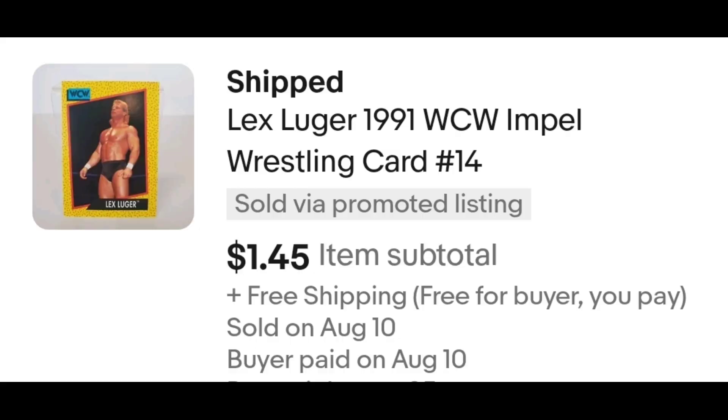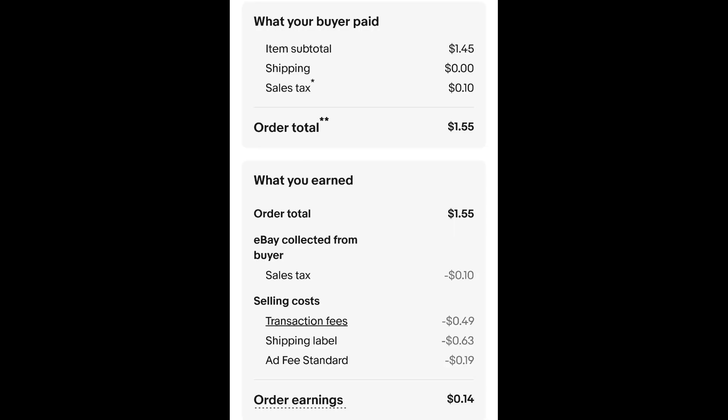This is a 1991 WCW Lex Luger card. I enjoy looking through cards and buying them in bulk and searching through them. This one sold for $1.45 free shipping. I have less than a penny into each of my cards, but I do not recommend people doing this. The buyer is all in at $1.55. Minus $0.10 for the sales tax, $0.49 for the transaction fee, $0.63 for the shipping label, and $0.19 for an ad I didn't realize was on it — so I'm left with $0.14. Yeah, buddy.